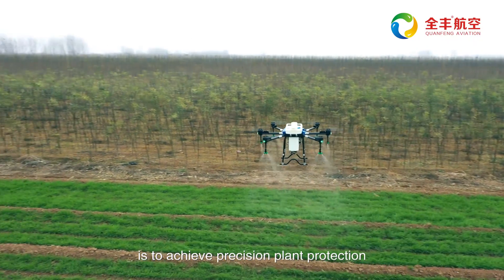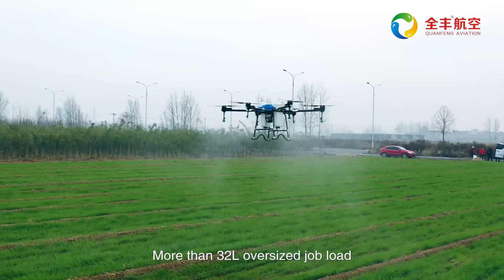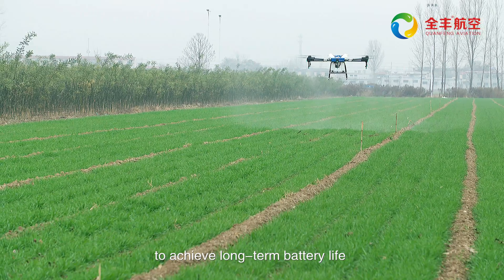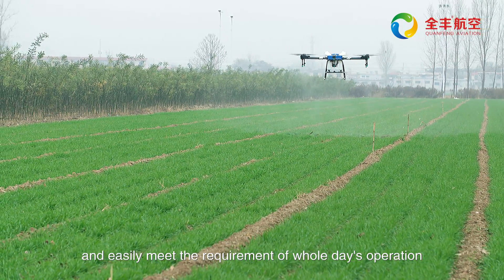It is suitable for a wider range of crops, and the 9-meter ultra-wide spray achieves precision plant protection. More than 32 liters oversized job load avoids frequent takeoff and landing to add farm chemicals, achieving long battery life and easily meeting the requirements of a whole day's operation.